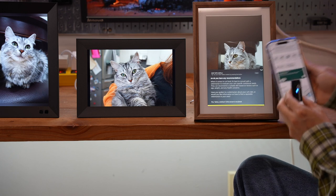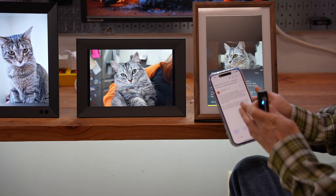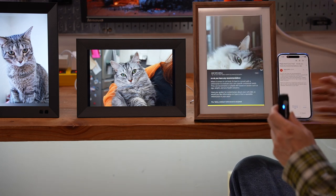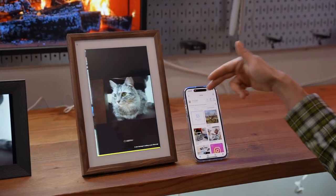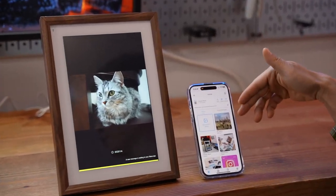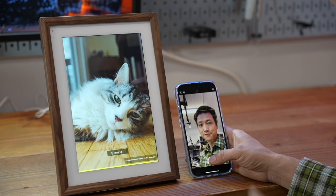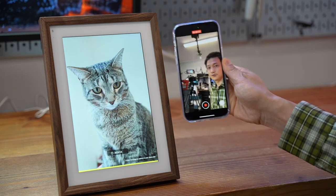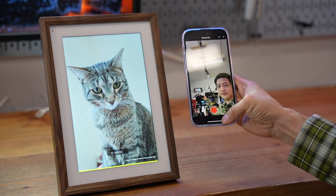I'm able to receive an email from CozyLA.com and get this text to my phone, which I think is a brilliant feature. Now I'm going to show you how easy it is to send a photo from my iPhone to this photo frame — I'm going to take a photo and record a short video in vertical format.